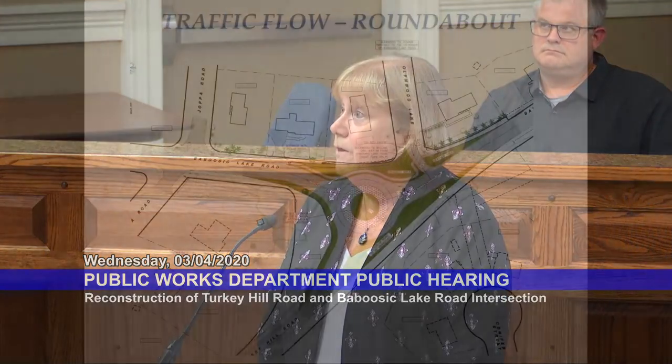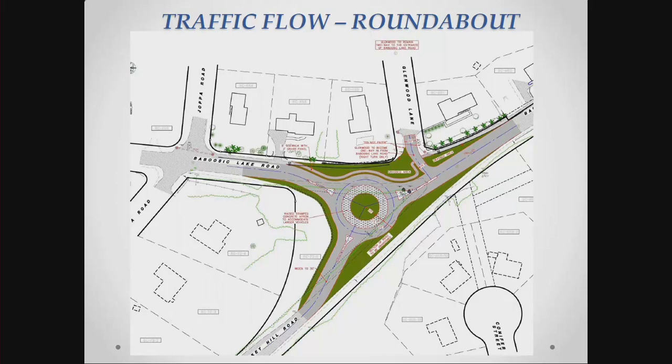We have not, luckily, had a fatality, and that's what we want to try to avoid. So right now this is the way the design stands - the green areas are going to be turned into grass, as a lot of that area is pavement today. We would be creating some drainage conditions to help treat the drainage under the MS4 program. This roundabout shown here tonight is 120 feet in diameter, and will take all cars, trucks, and buses around the outer circle. The inner circle, which will be concrete, is for larger vehicles should they need to navigate it.